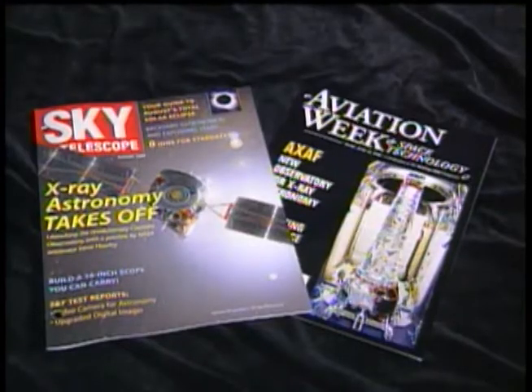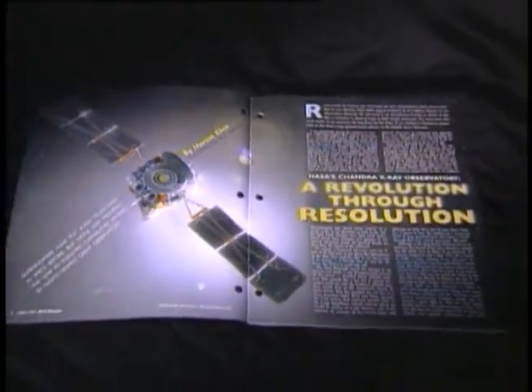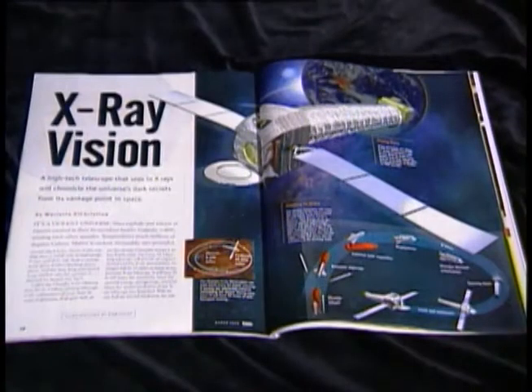It's data that looks not only deep into space, but deep into the past, since the energies that created the X-rays Chandra will be observing were created eons ago.